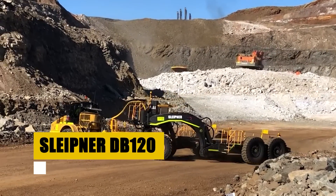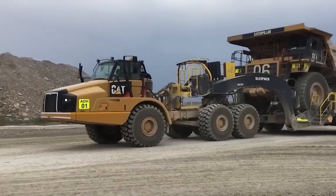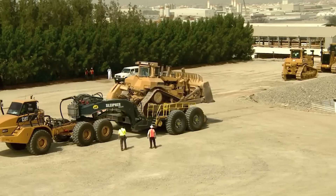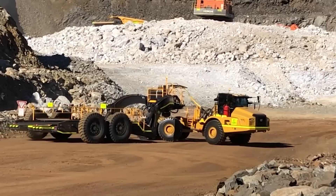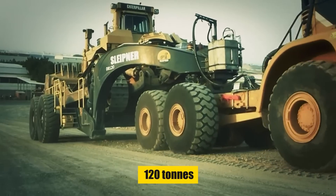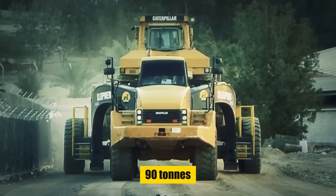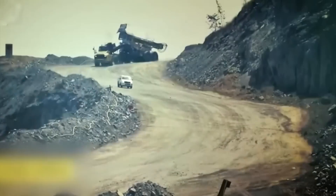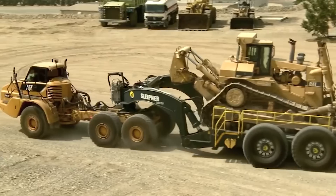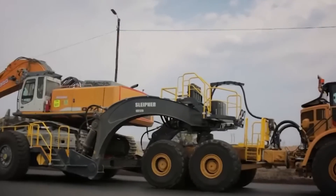Sleipnir DB-120. Next, we're spotlighting a true powerhouse in the world of heavy equipment transport: the Sleipnir DB-120 Transporter. This marvel isn't just a transporter — it's a revolution on wheels. It can carry bulldozers and drilling machines up to 120 tons, and excavators up to 90 tons. The DB-120 is not just about strength; it's about redefining limits. With a total length of 14.7 meters and a max width of 7.2 meters, the DB-120 is a giant in its own right.